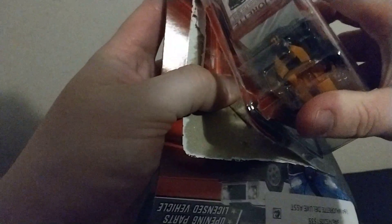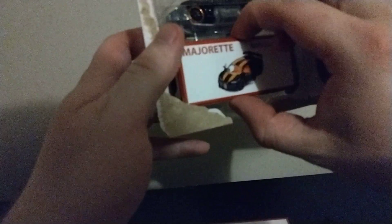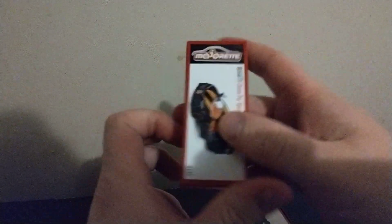So here's the Bugatti. That one didn't hold in that much — no, that one wanted out. Here we go, same thing — got the Majorette logo right there, then the actual name, and a bunch of legal information.